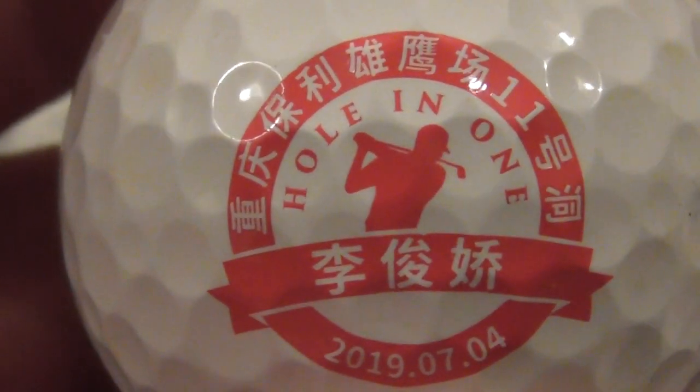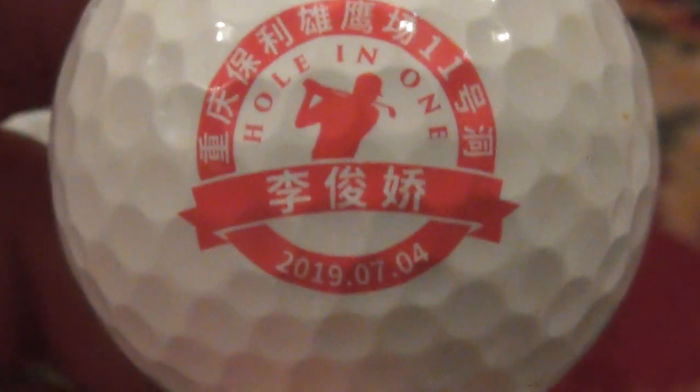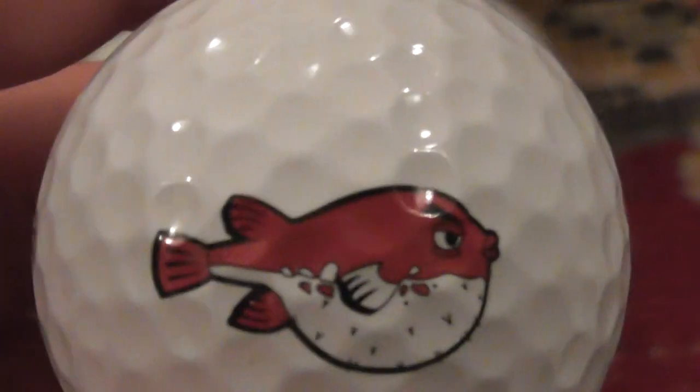I'll take a photo of this and upload it to a Facebook group about golf balls, to see if someone can tell me what that writing says. It's another Pro V1 — that's a nice logo, and I can't believe I found this one.